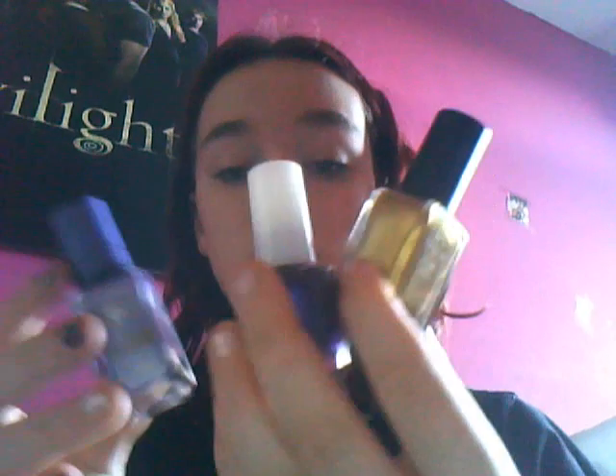New nail varnishes — lilac and gold in the crackle — are the colours I'm going to be wearing most of the year. I've also got an Avon eye palette and a lilac lip gloss. So now I have a lilac phone, lilac nail polish, and a lilac lip gloss.